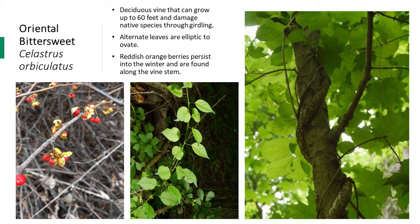Before carrying out any management on this vine, take those extra steps to ensure you have the invasive oriental bittersweet and not the native American bittersweet.